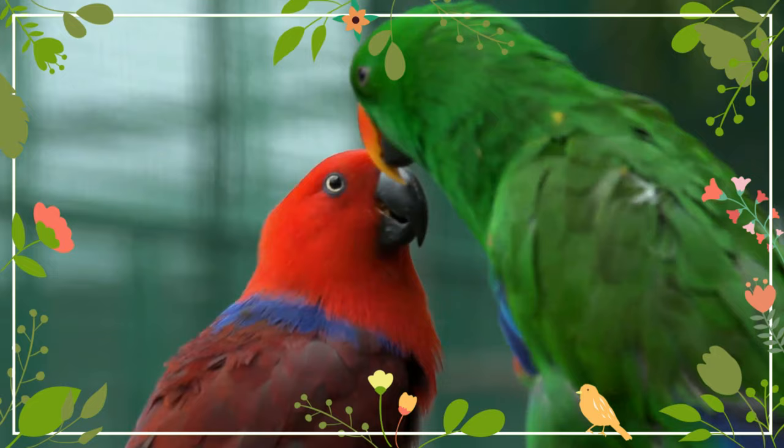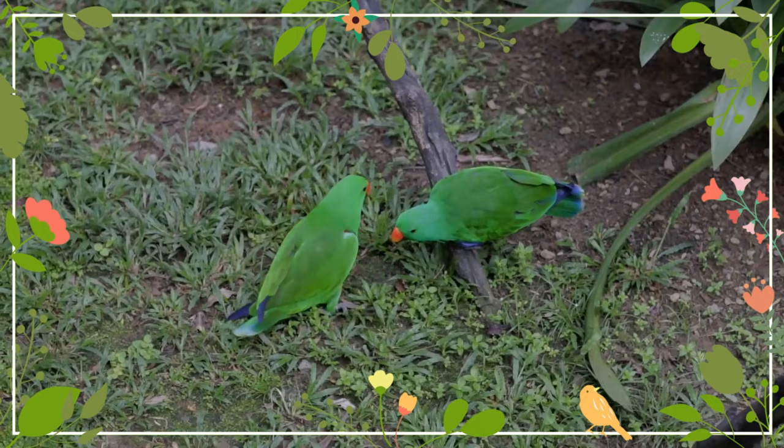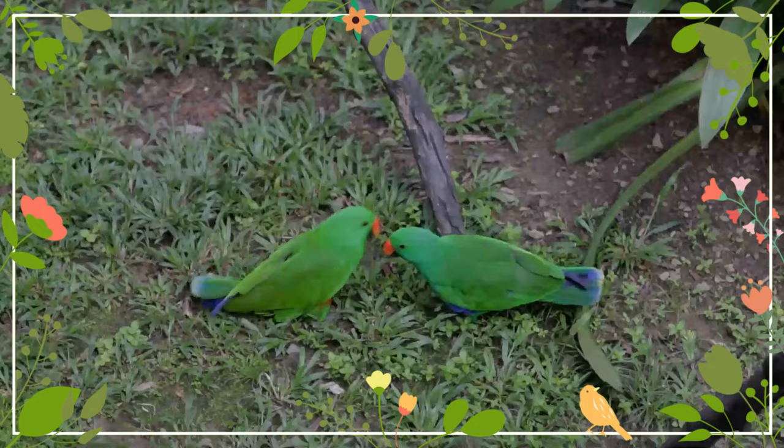Eclectus hens have a strong maternal instinct, which is displayed in captivity where they constantly seek possible nesting places, climbing into cupboards, drawers, and spaces beneath furniture, becoming very possessive and defensive of these locations. An unpaired hen may go on to lay fertile eggs with little encouragement in the spring. It is often possible to place abandoned eggs from other parrot species beneath a broody Eclectus hen, which she will readily accept and incubate to the point of hatching, even rearing the hatched chick until it is removed from the nest.